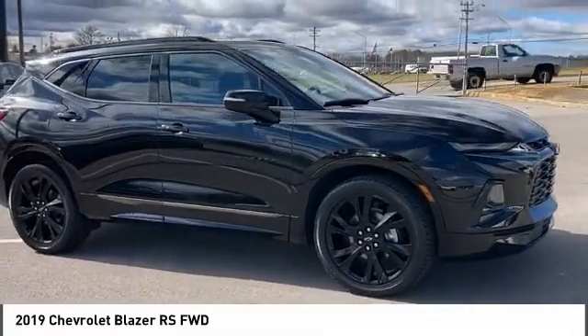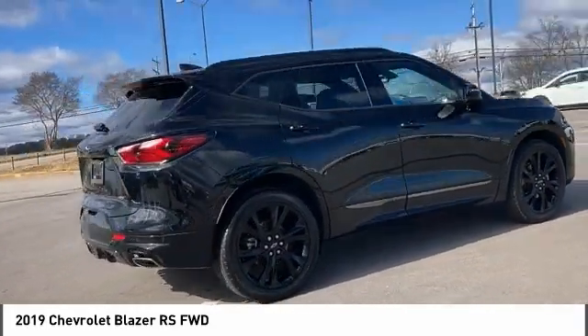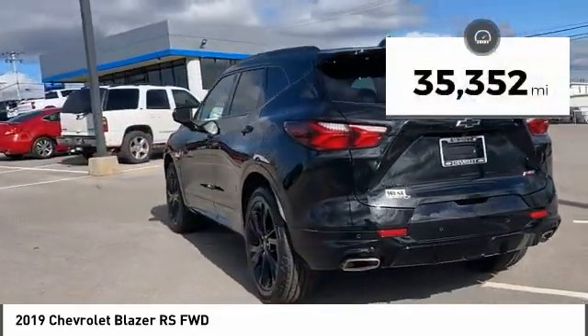Looking for the right vehicle? Check out the 2019 Blazer. The Chevrolet Blazer is fun to drive around town, comfortable to ride in, and decently capable off-road. This vehicle has less than 40,000 miles.